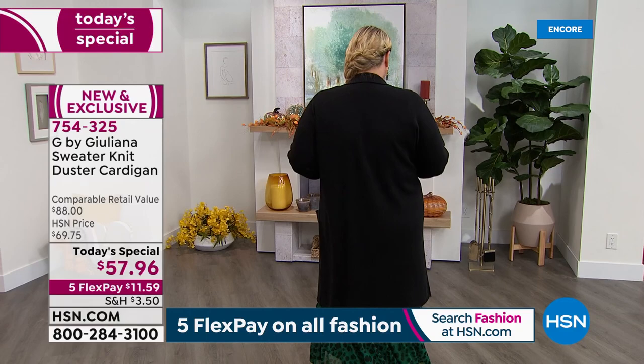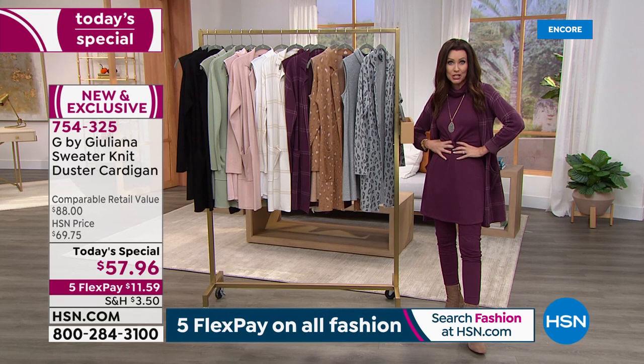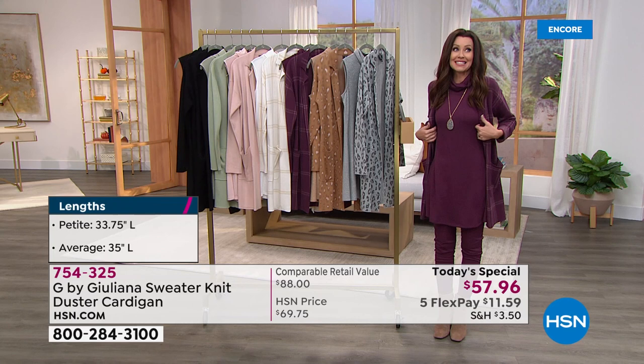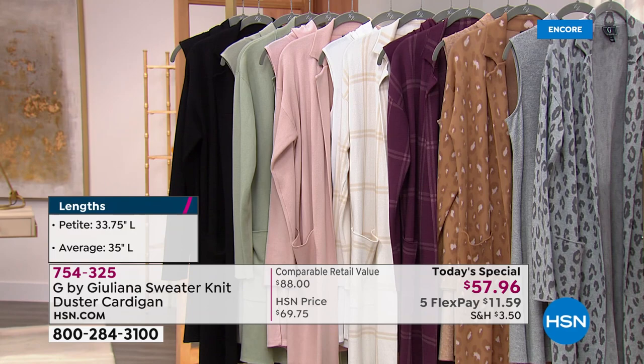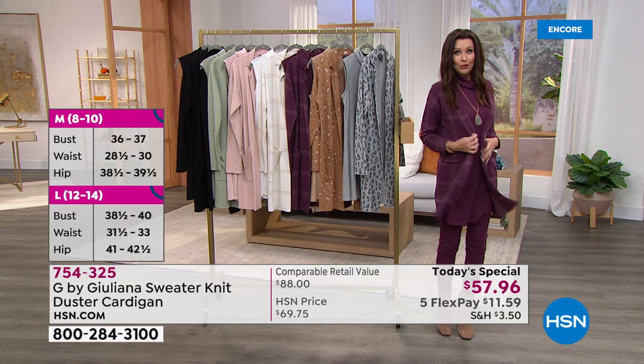The duster length is perfect — you can belt it on the outside, wear the sleeveless turtleneck inside and belt that too. So many options: if you love to wear a turtleneck in fall and winter but want to mix it up, this will look fantastic. And doing the math — all our fashion is on five flexible interest-free payments on any credit or debit card. The coatigan is $11.59 on flex, the tank under $7, the pants around $10. For less than $30, you can have the entire outfit.